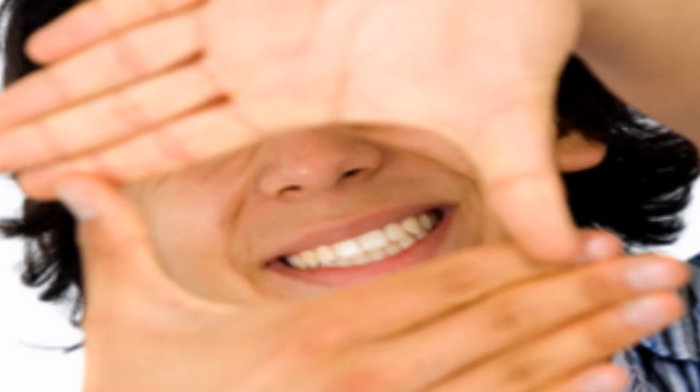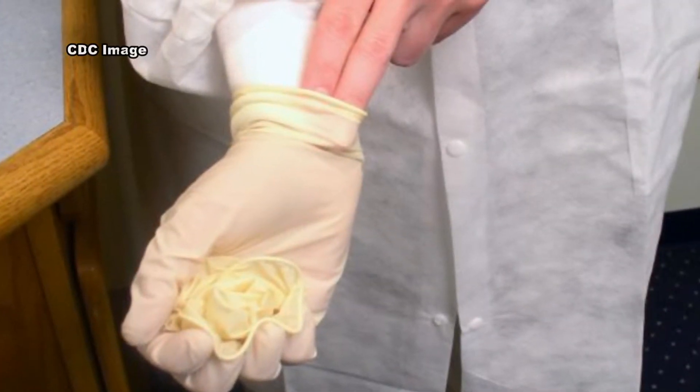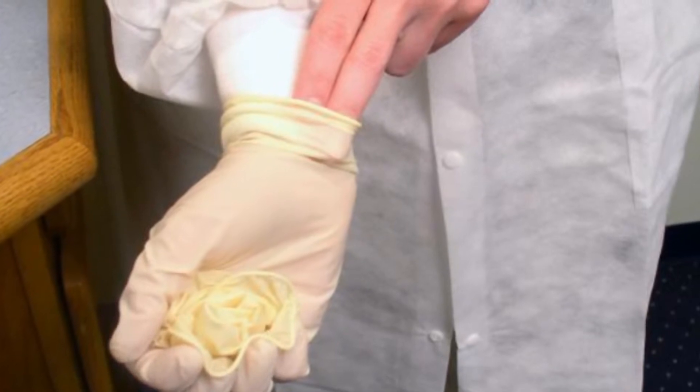Skin contact is not the only type of latex exposure. Latex proteins can become fastened to the lubricant powder used in some gloves. When workers change gloves, the protein and powder particles can become airborne and be inhaled.